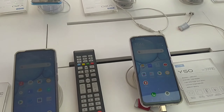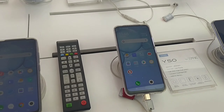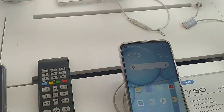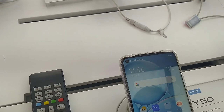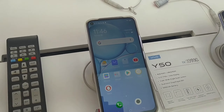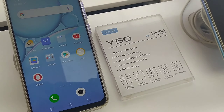This is the Y50, with 8GB RAM. This is the 6.53 inch Full HD Plus IPS display. This is the 5G camera with a big battery. This phone has a Qualcomm Snapdragon 665 processor with a clock speed of 2.5 GHz octa-core.